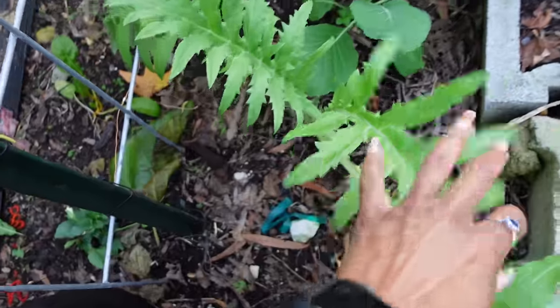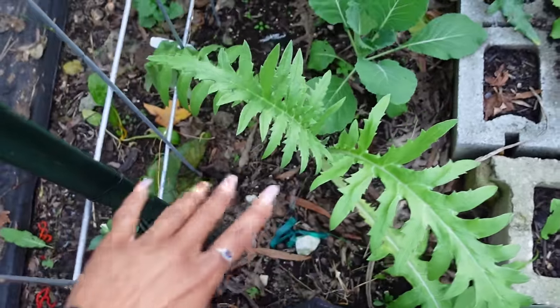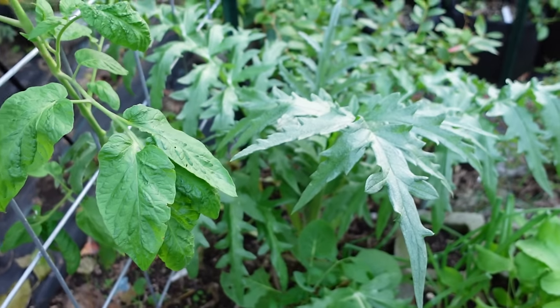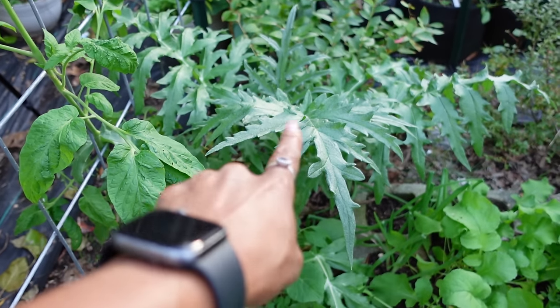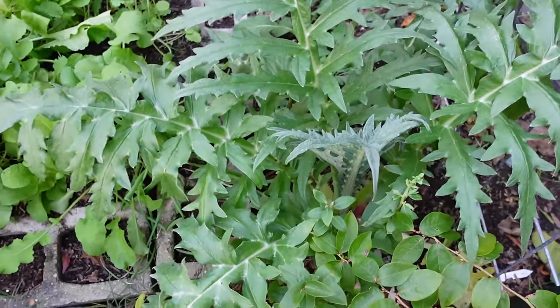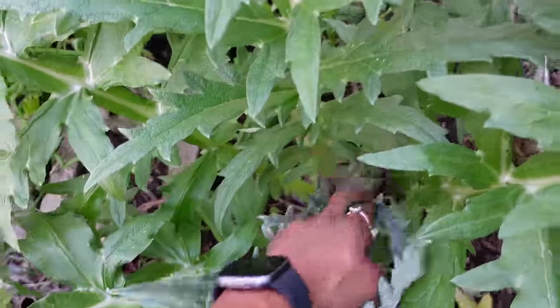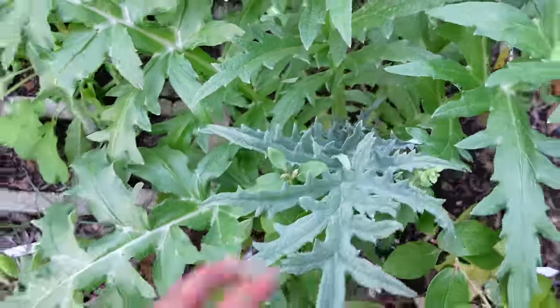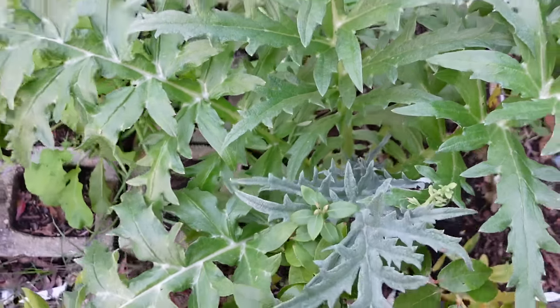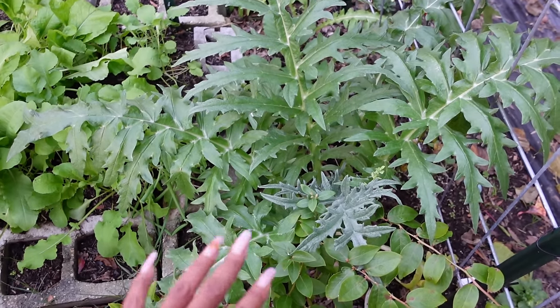If you've been here for a while, you know my artichoke plants looked horrible all summer long because artichokes prefer cooler weather. Look at what is happening with these artichokes now that the weather has cooled down. This is the one I planted this year — it looked terrible all year long. But look at it now; the foliage is just beautiful. I'm probably not going to get an artichoke this year, probably a 2024 harvest since this is two years old, but I'm so excited for the artichokes.